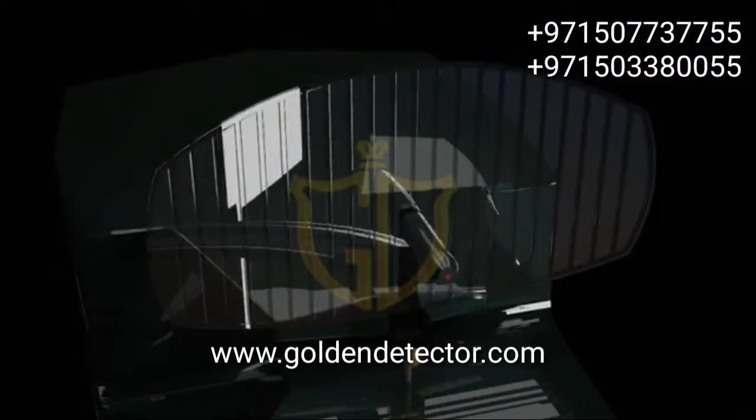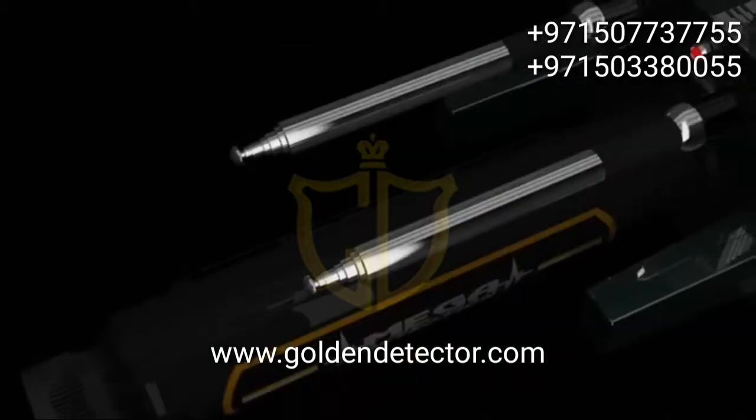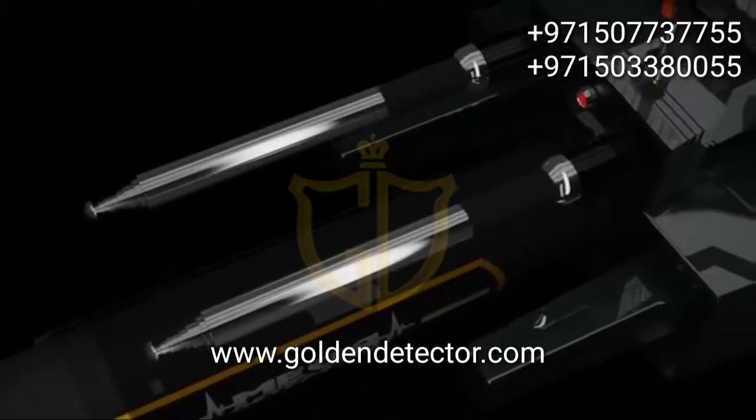MEGA G3 — the most powerful gold and treasures detector.